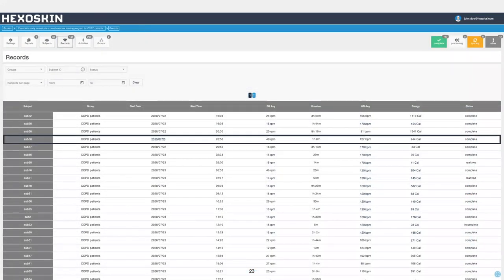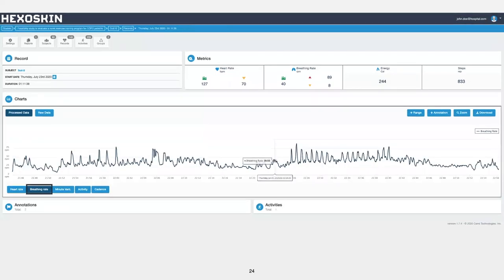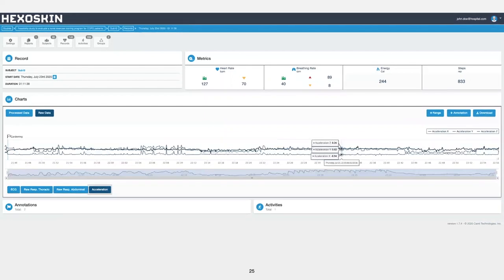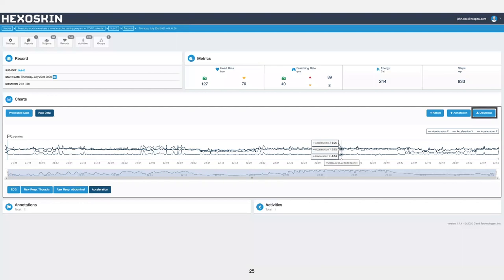Once selected, summary metrics are provided to give an overview of the patient's summary metrics. We can view the processed heart rate data, breathing data, minute ventilation activity, as well as cadence, but you also have access to the raw tracings for the ECG, the two respiratory bands, as well as the acceleration. Contextual information in the format of annotations are also flagged below the record. Completed or prescribed activities are found on the right-hand side. We also provide multiple data download formats so that the information can be exported and further analyzed on various other platforms.